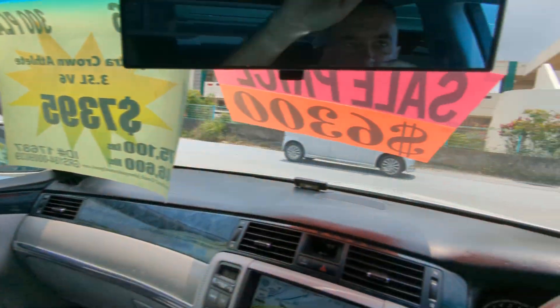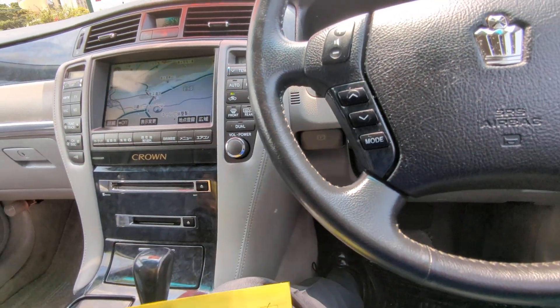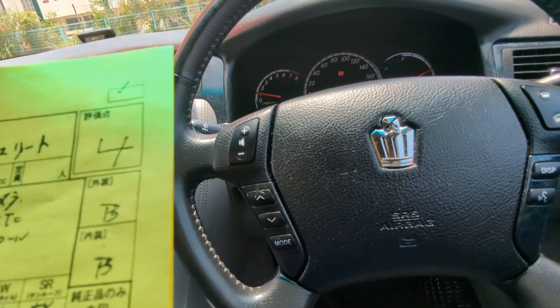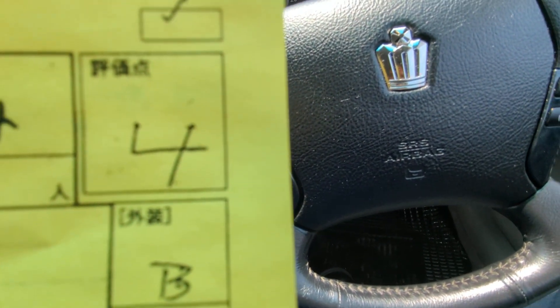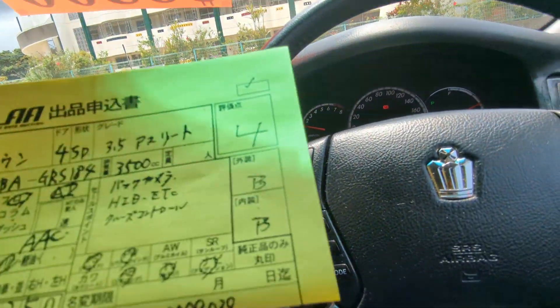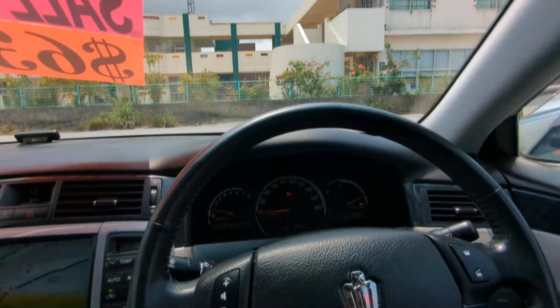I'd like to take this time to show the auction sheet, showing you that this is a non-accident vehicle from mainland Japan. Please keep that in mind — non-accident vehicle from mainland. All these other dealers out here can't tell you that; we can on all our cars, and some dealers will try to discredit this — stop by and we'll explain why. This is a grade of 4 from the auction with a B&B on the exterior and interior, so it's a really good grade. It's going to be up here on the sun visor on the driver's side so you can see that for yourself, and we'll also help you decipher it.